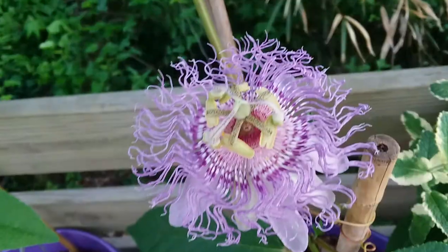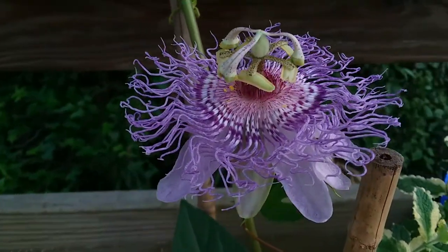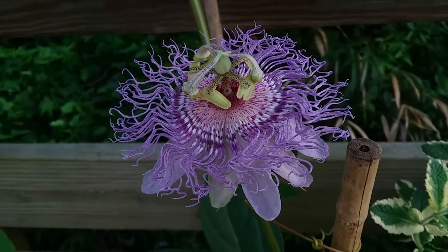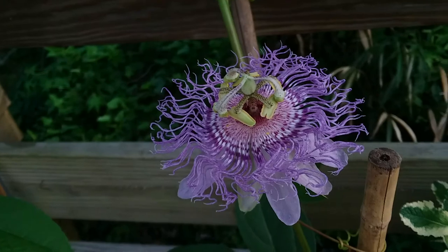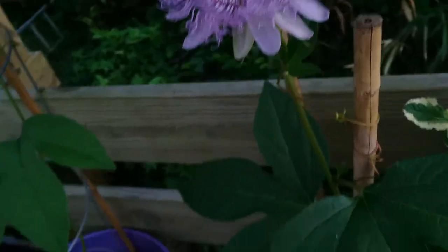Just for future reference for me and so everybody else can see it — this is the purple passionflower. That is Passiflora incarnata for the scientific name. You have to pretty much search for the scientific name because a lot of passion flowers get called the purple passionflower, but they are different species.